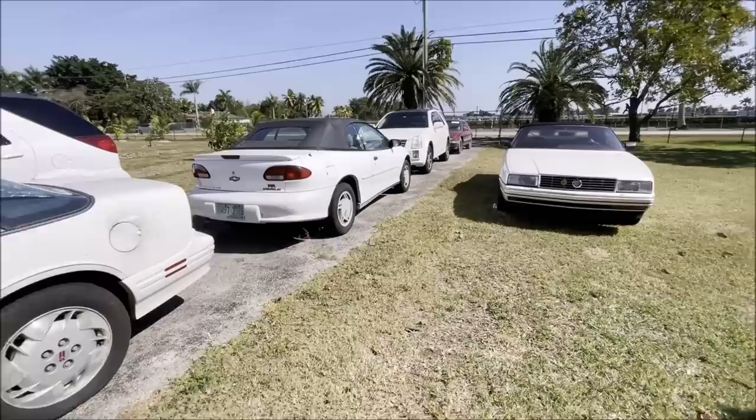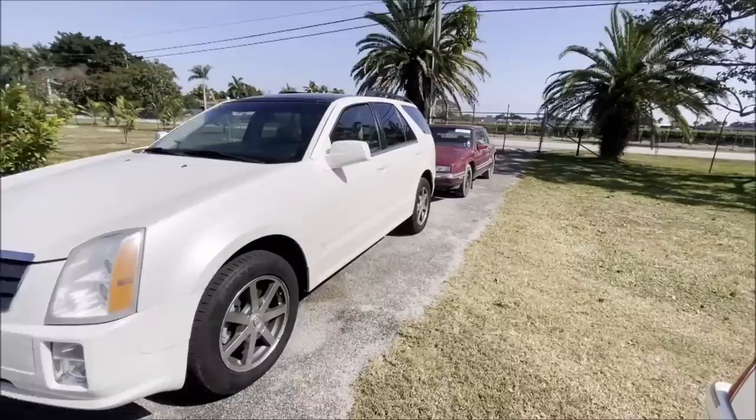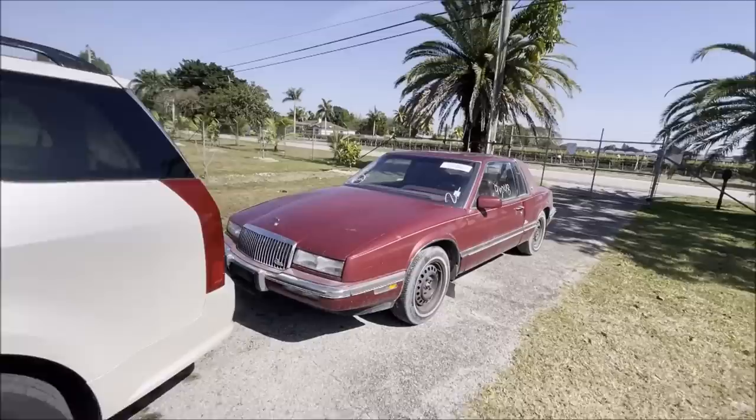New arrival alert. This just got dropped off. I didn't film it coming off the truck because you guys have seen it a million times before. I didn't want to be annoying to the transporter with a camera up in his face. But I just had this dropped off literally five minutes ago.